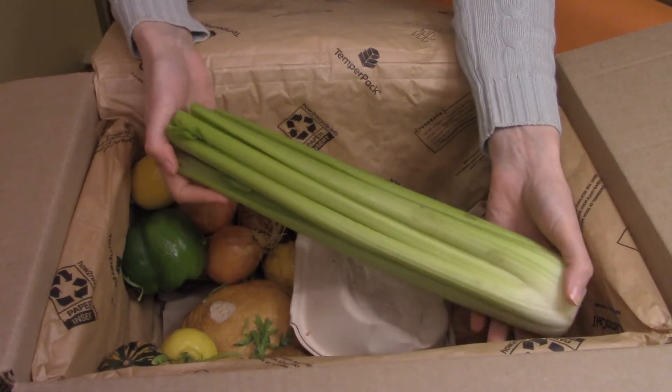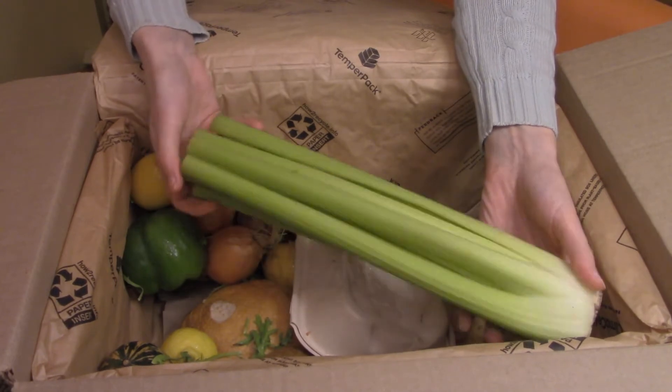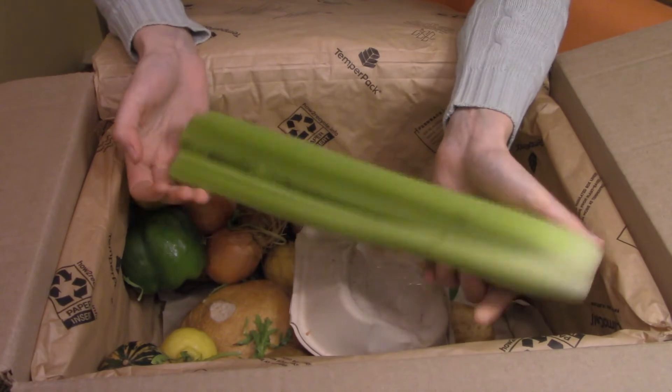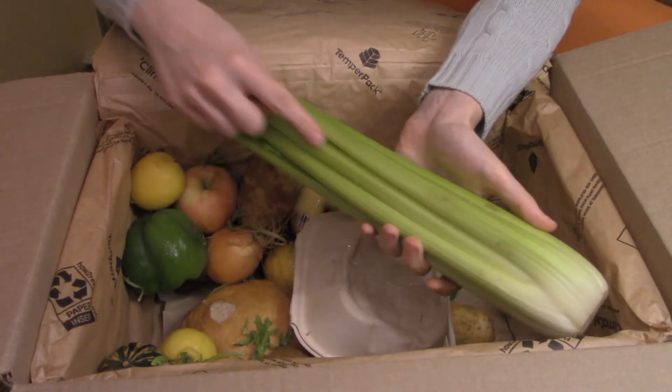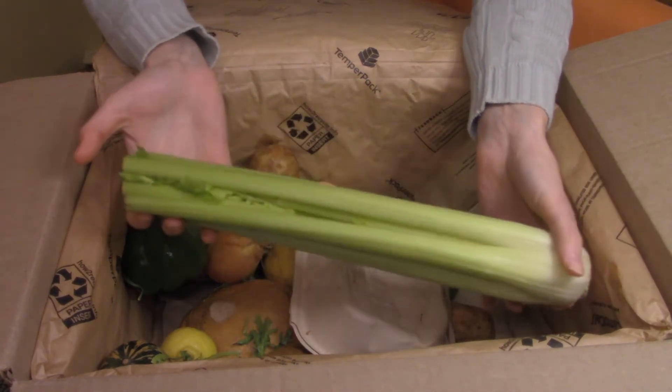Another celery. Celery isn't a bad thing for us. It is starting to be soup season time of year, so this will probably be some good veggie soup. It doesn't look like it's damaged at all. I think the last celery we got was a little bit bruised or had some flakiness on it. This actually seems like a pretty good celery.